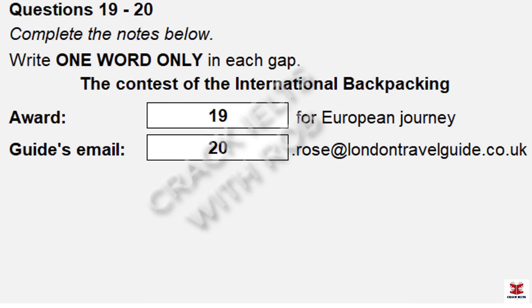Before you hear the rest of the programme, you have some time to look at questions 19 to 20. Now listen and answer questions 19 to 20.